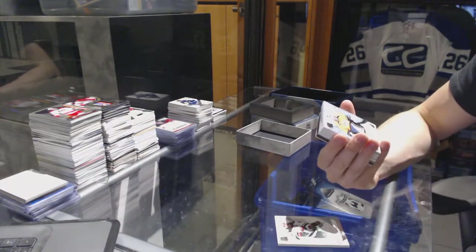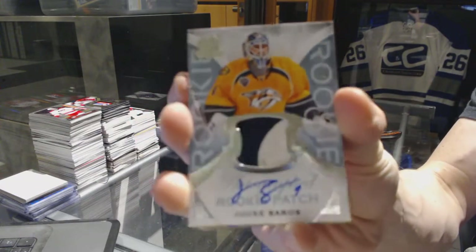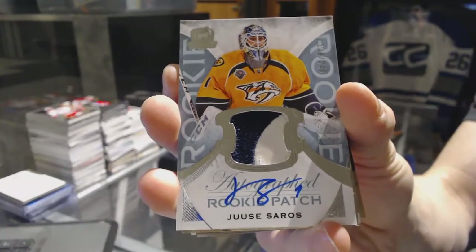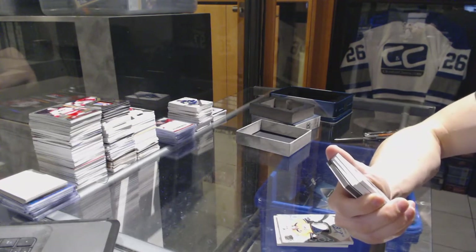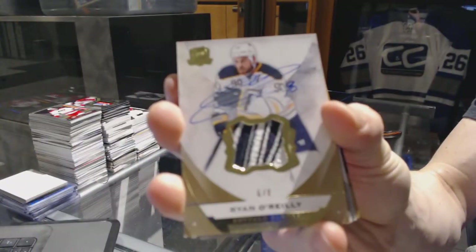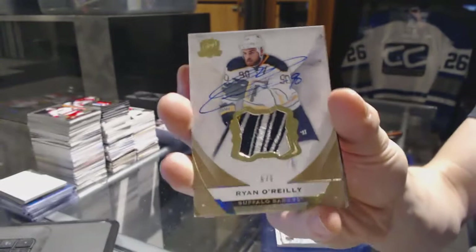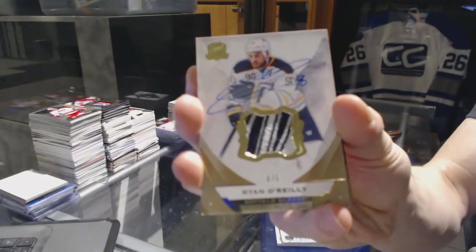We've got a technically three-color rookie patch auto number 249 for the Nashville Predators, UC Soros. That's pretty. We've got a base patch and auto gold numbered six of eight for the Buffalo Sabres, Ryan O'Reilly.